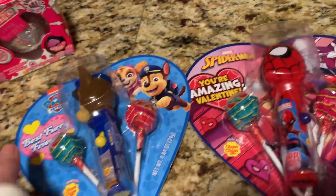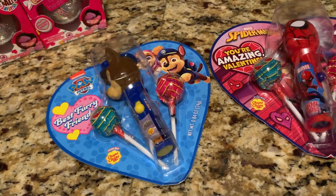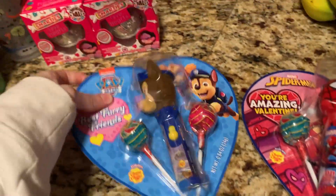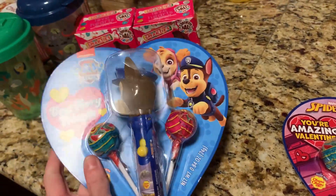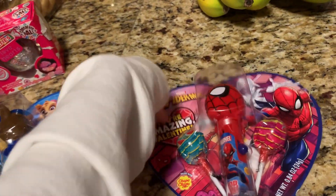Both kids got something similar — these pop-up suckers in their Christmas stockings and they absolutely loved them. So when I saw these in the Valentine section packaged differently, I picked up the Paw Patrol one for Mason since he loves them, and one for Cooper too for his basket.